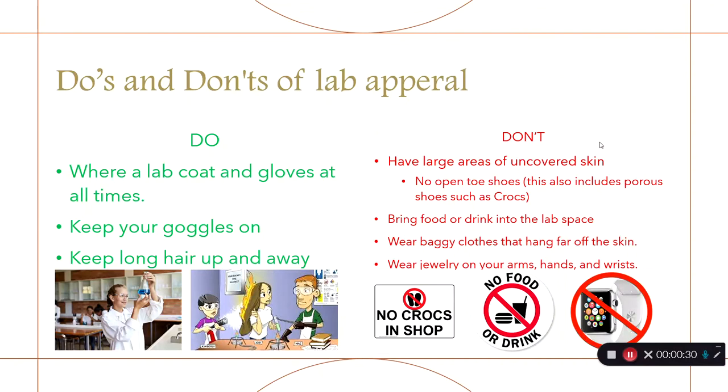Let's start with what you should and should not be bringing to lab in terms of apparel. We're going to want to minimize exposed skin to the highest degree possible, which means lab coats and gloves at all times, and goggles.